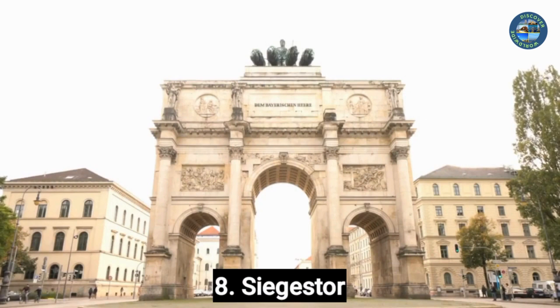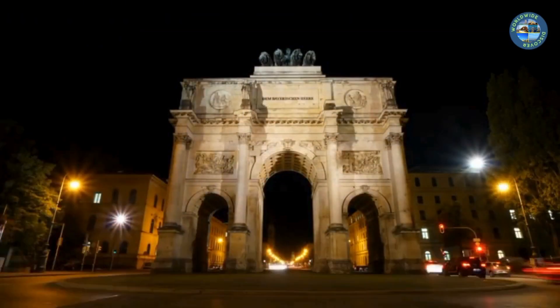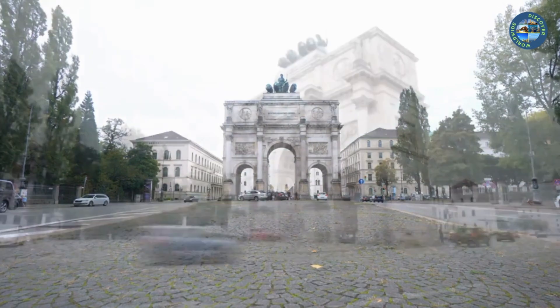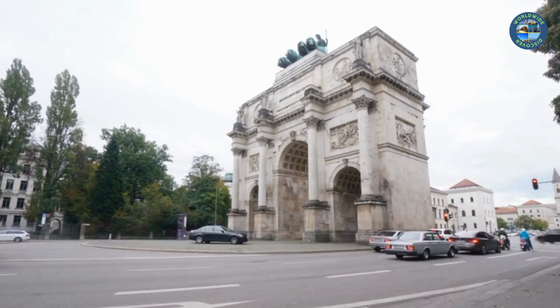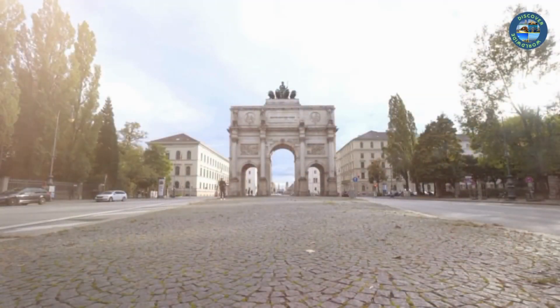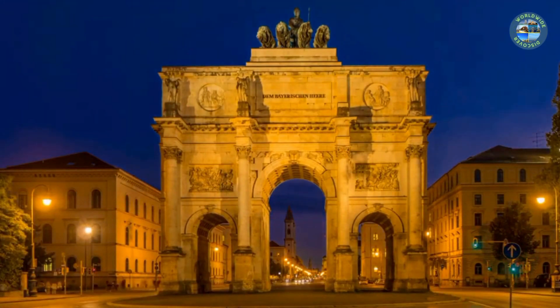Number 8: Siegestor. The Siegestor, also known as the Victory Gate, is a large triumphal arch located at the end of Ludwigstrasse, one of the main boulevards in Munich. Built between 1843 and 1852, it was designed to commemorate the Bavarian army's victories in the Napoleonic Wars. The gate features a central archway flanked by two smaller arches, decorated with sculptures and reliefs depicting military scenes and allegorical figures. Today it is one of Munich's most recognizable landmarks and is located close to many other interesting sites, such as the Englischer Garten, one of the largest urban parks in the world.